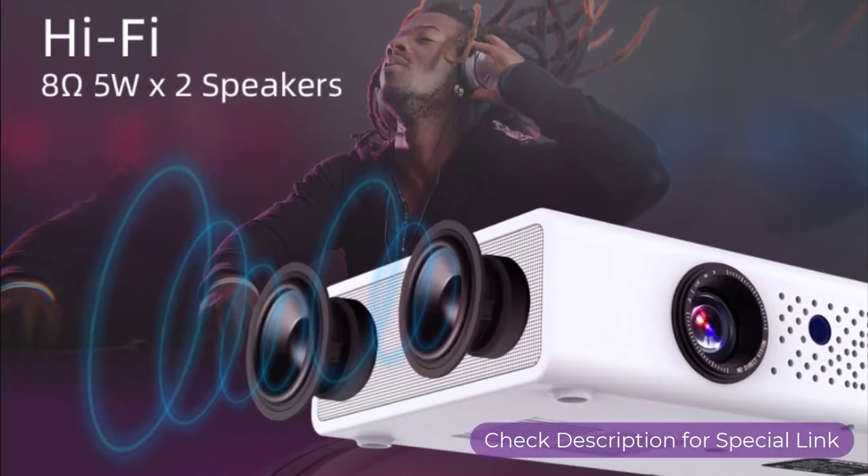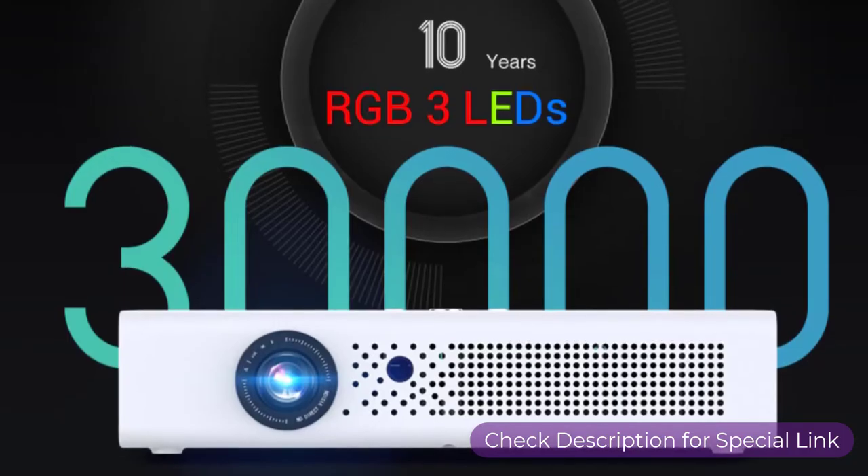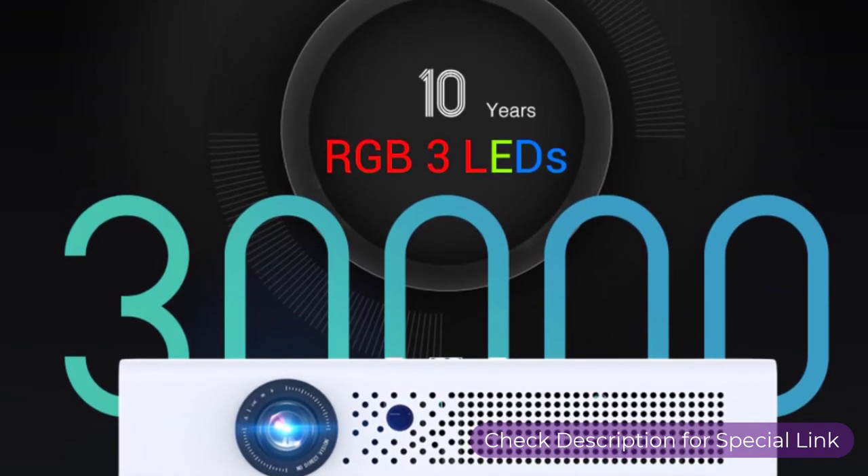5-watt Hi-Fi stereo speakers can produce premium quality sound output. RGB 3 LED ensures 30,000 hours of long bulb life, which can last more than 10 years.